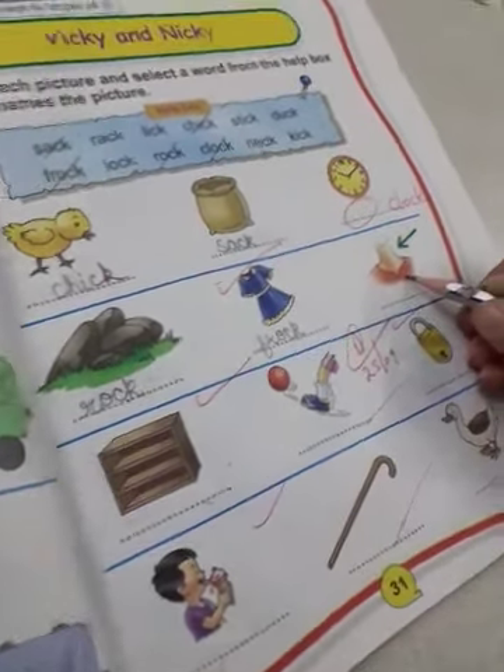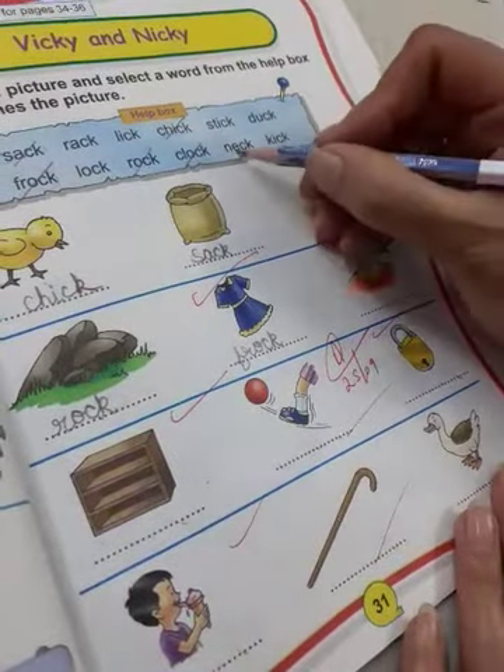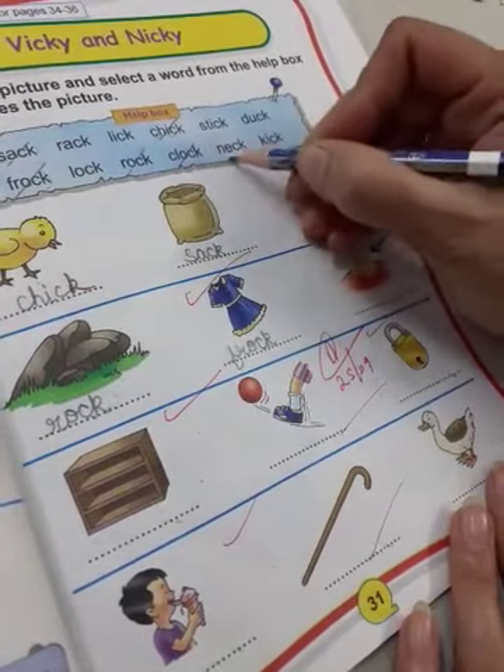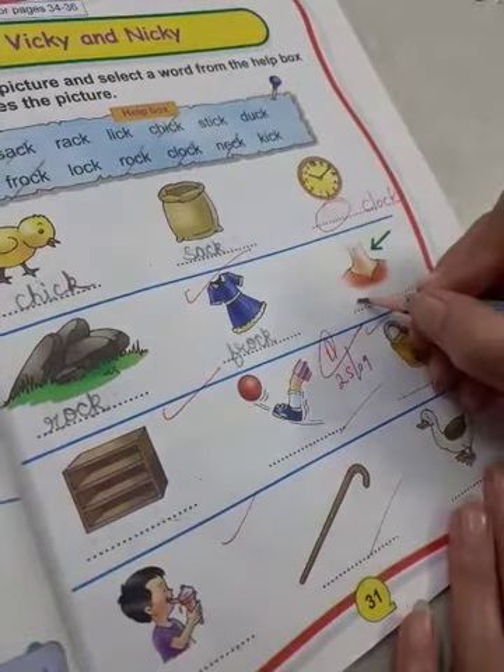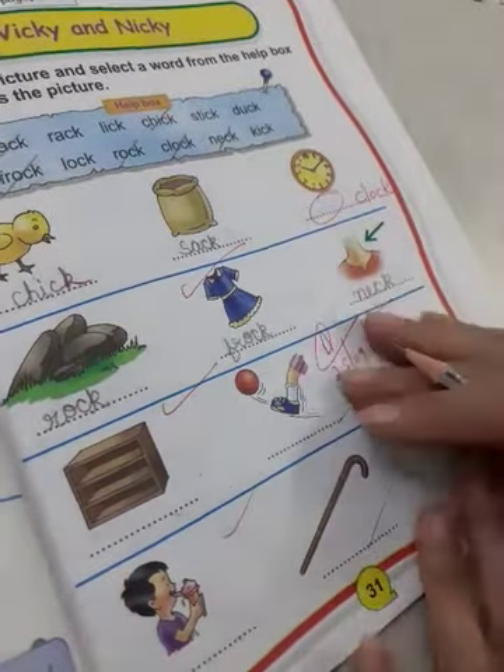And what is this? It is a neck. N E C K, neck. N E C K, neck.